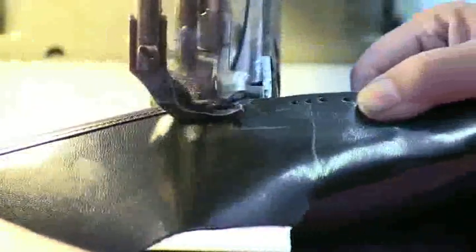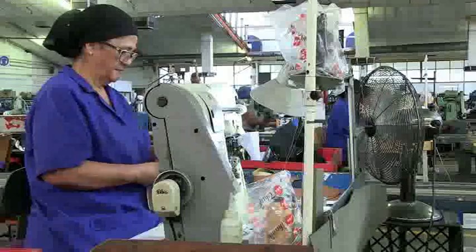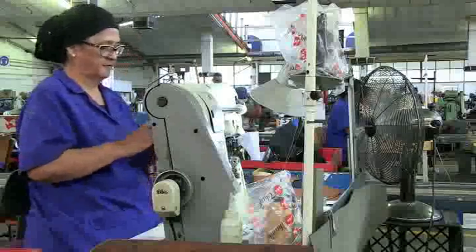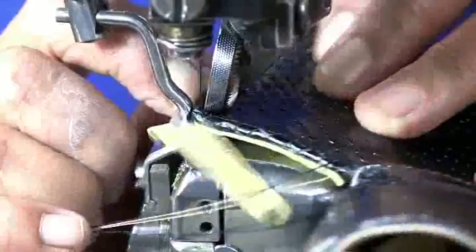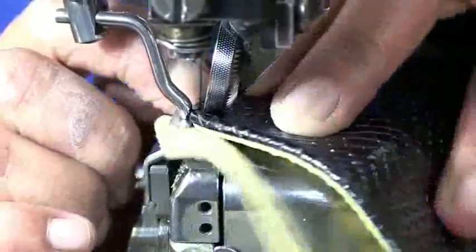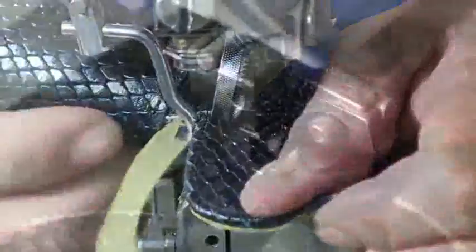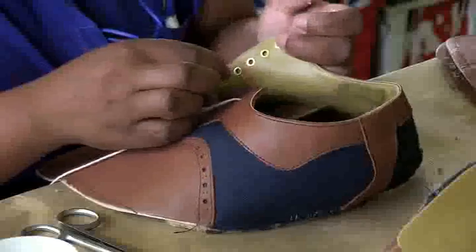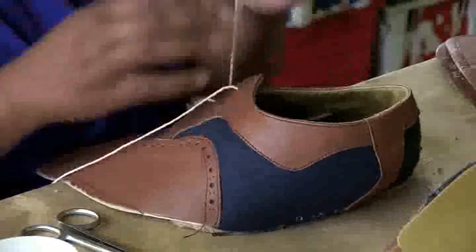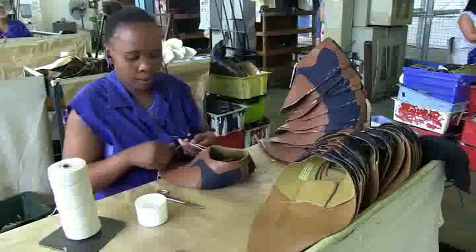On the post machine, the sewing surface is raised on a post, allowing the closer to work on and sew the shaped upper. Various edge treatments such as beading may be carried out at this stage to give the upper a distinct look. If the design calls for broguing or decorative punching to be applied, it is done at this stage. If the shoes require laces, the eyelets through which the laces will be threaded are inserted.